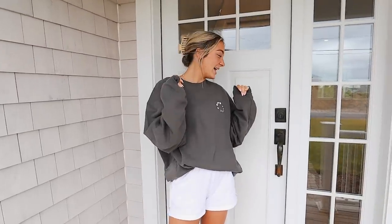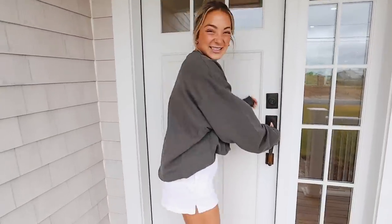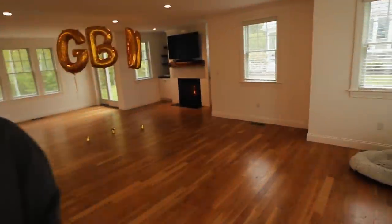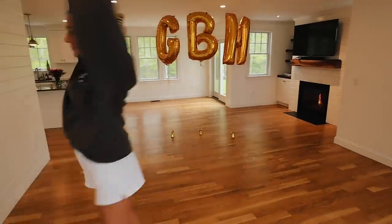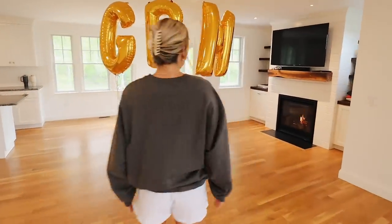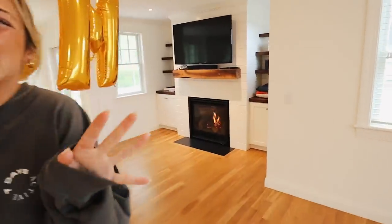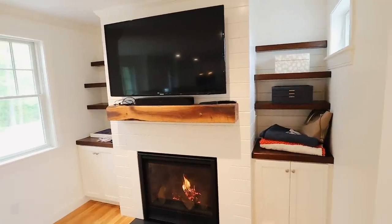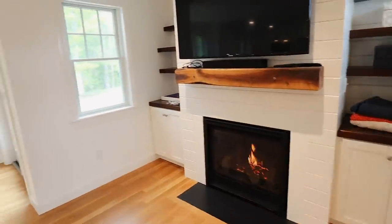We're out front, and it's our front door. So let's head in! Here's the living room — very open. I don't know how to commentate on this like a realtor. We've got a fireplace, TV, and some shelves which are really nice.